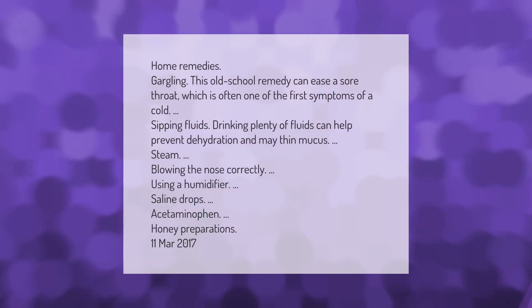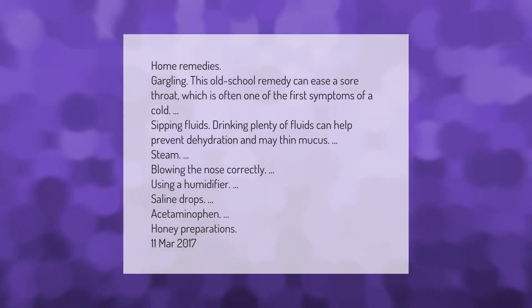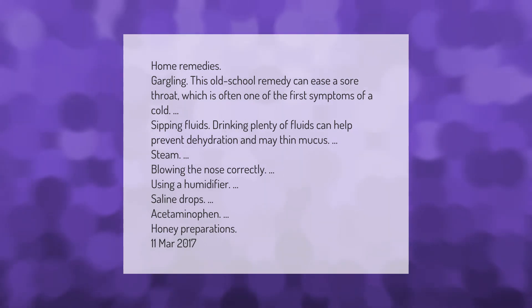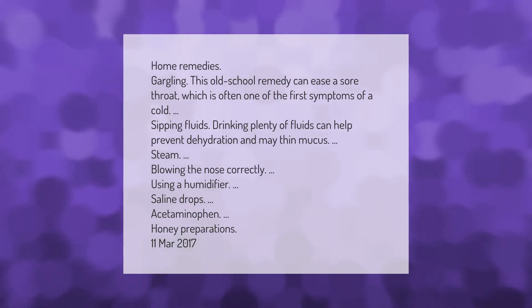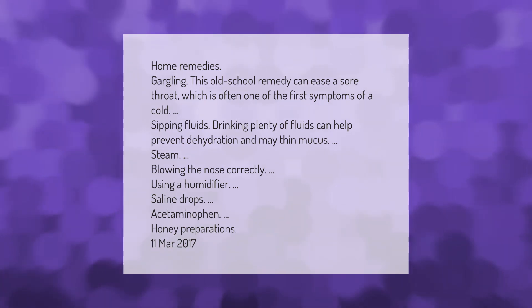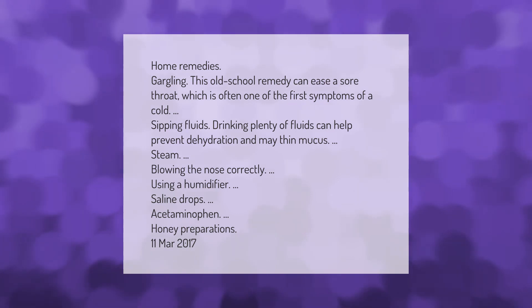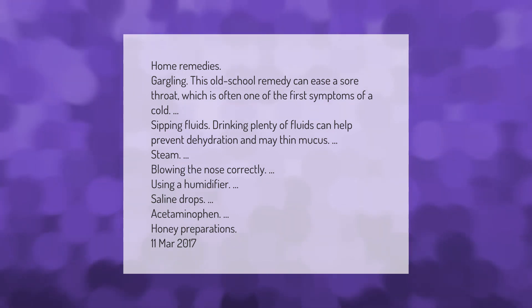Home remedies: gargling — this old school remedy can ease a sore throat, which is often one of the first symptoms of a cold. Sipping fluids and drinking plenty of fluids can help prevent dehydration and may thin mucus. Steam, blowing the nose correctly, using a humidifier, saline drops, acetaminophen, and honey preparations are also recommended.